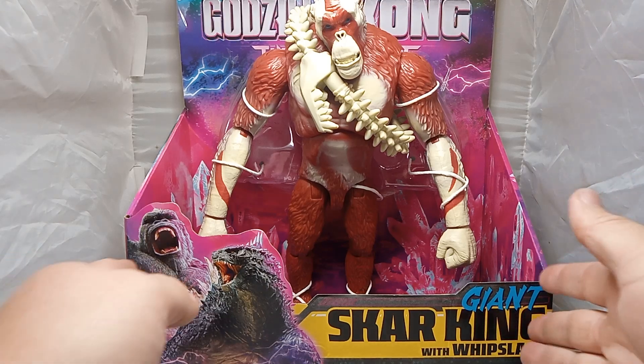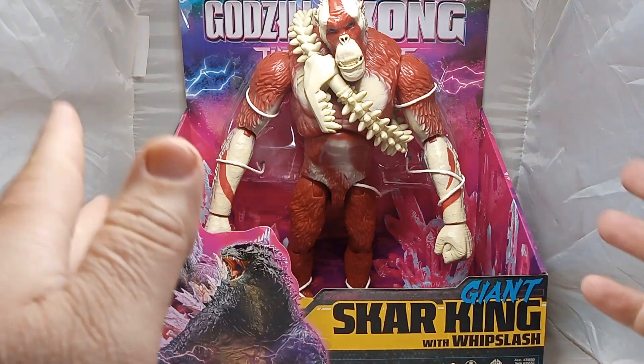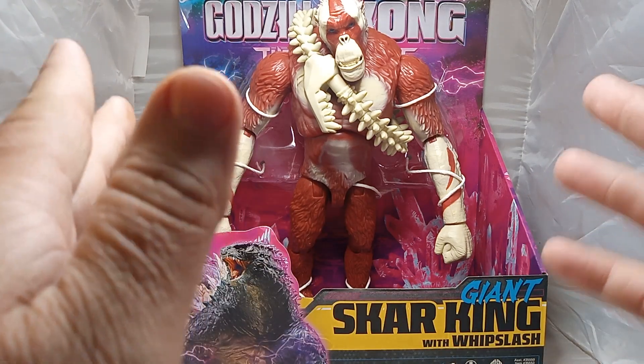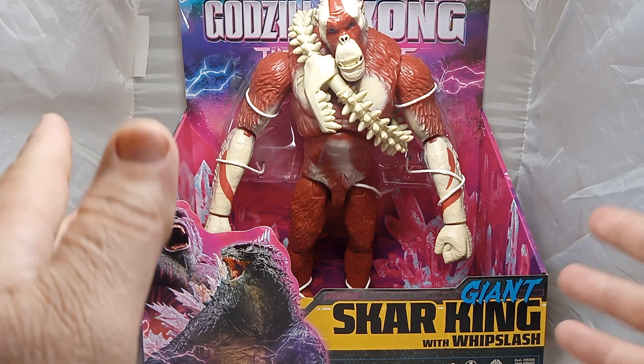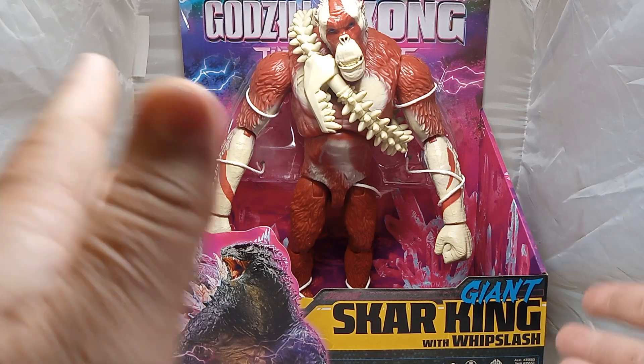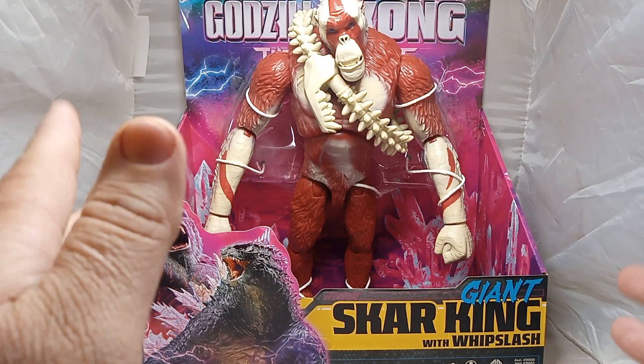Hello everyone. I am here to do an unboxing video of one of my multiple Godzilla X-Kong: The New Empire toys from the Monster Universe. And today, the first one we got is Giant Scar King with Whiplash.